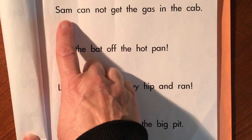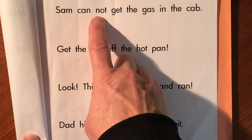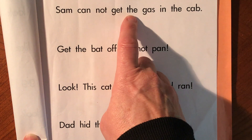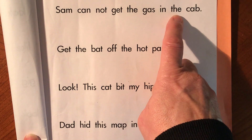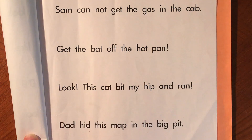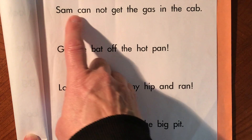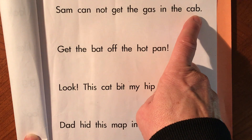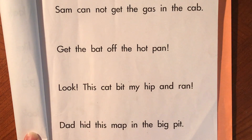So it should go like this. Sam can not get the gas in the cab. Now you can press record if you are doing it by yourself and read it. Sam can not get the gas in the cab. Then you can press pause again and practice your next sentence.